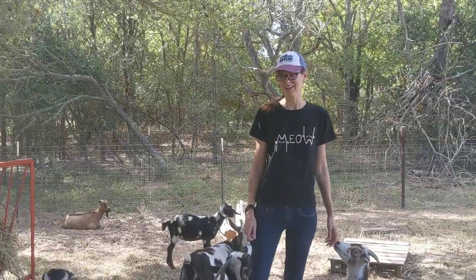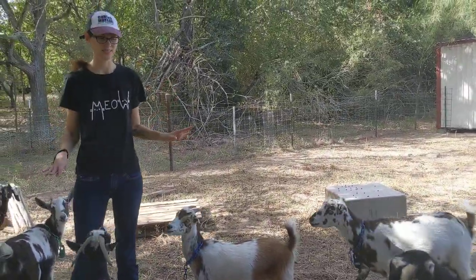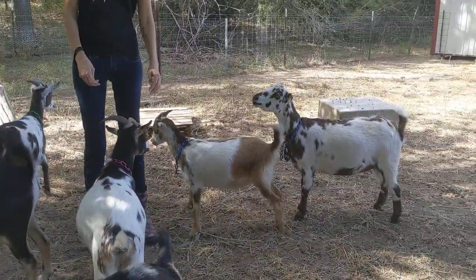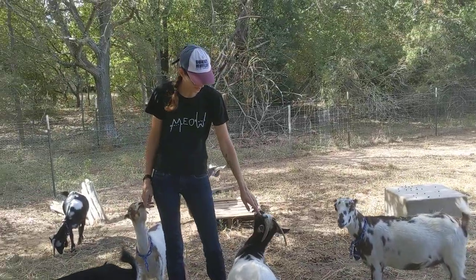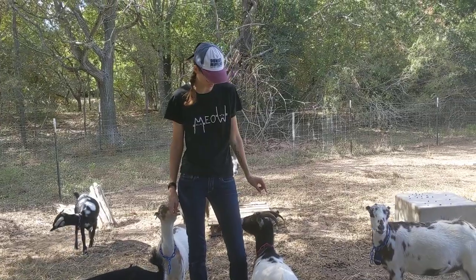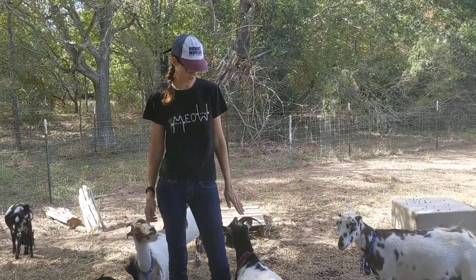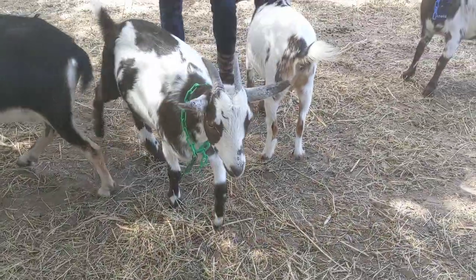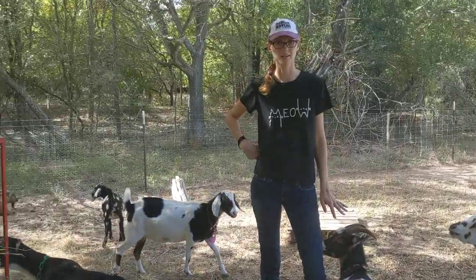Now we're with the girls, or the ladies. There are all different ages and breeds in here. With the females, also called does, they have thinner horns than the bucks get — their horns are a bit skinnier, but they do still grow horns. There's always a question of whether girls can grow horns, and they can.